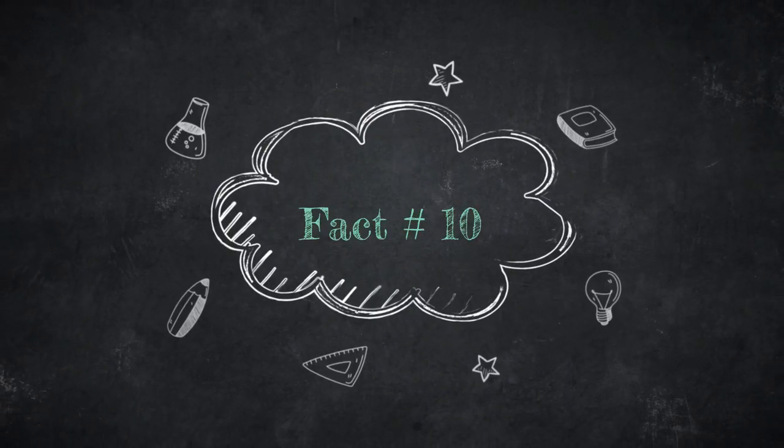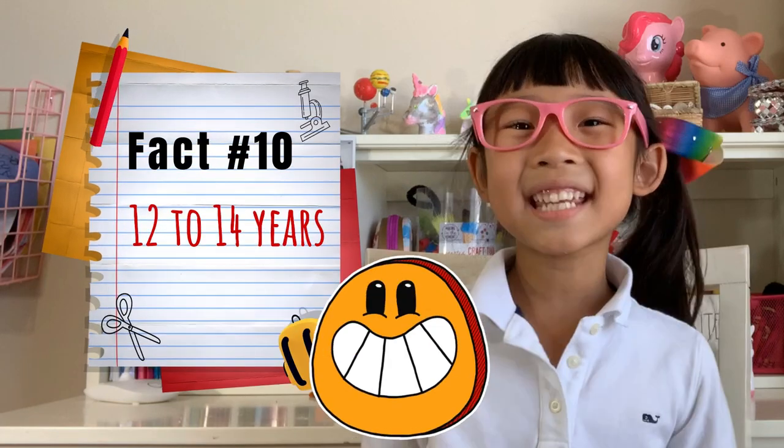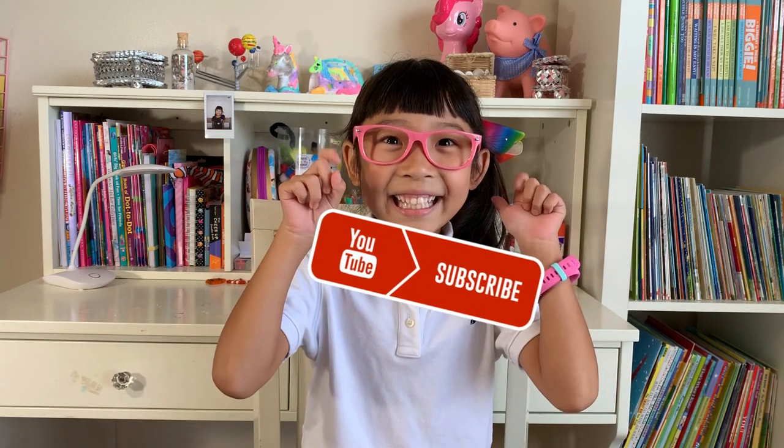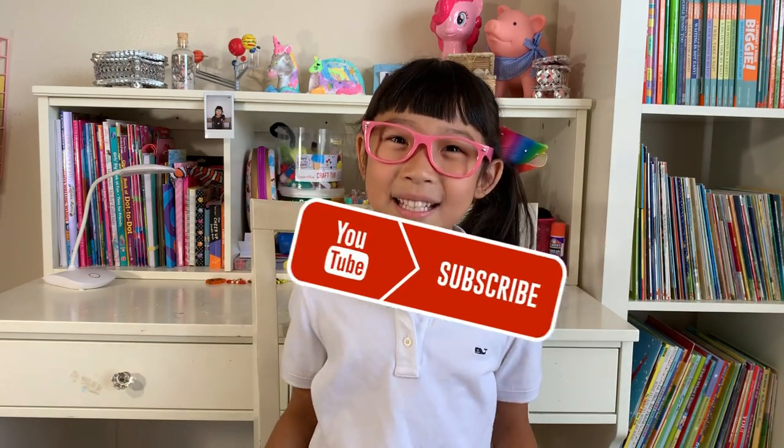Fact number ten. They live for about 12 to 14 years. Hope you enjoyed the 10 facts about meerkats, because I love learning about them. If you want to see more Learn with Chloe videos, click that subscribe button. Bye!